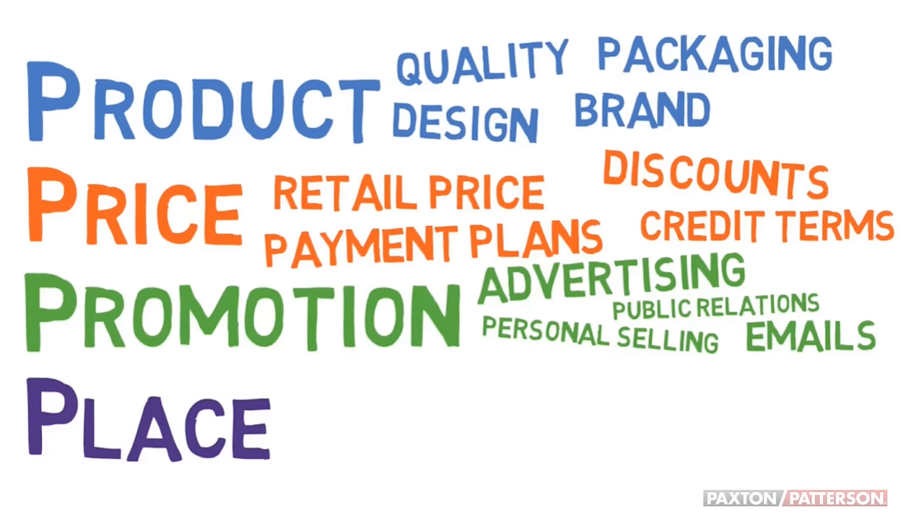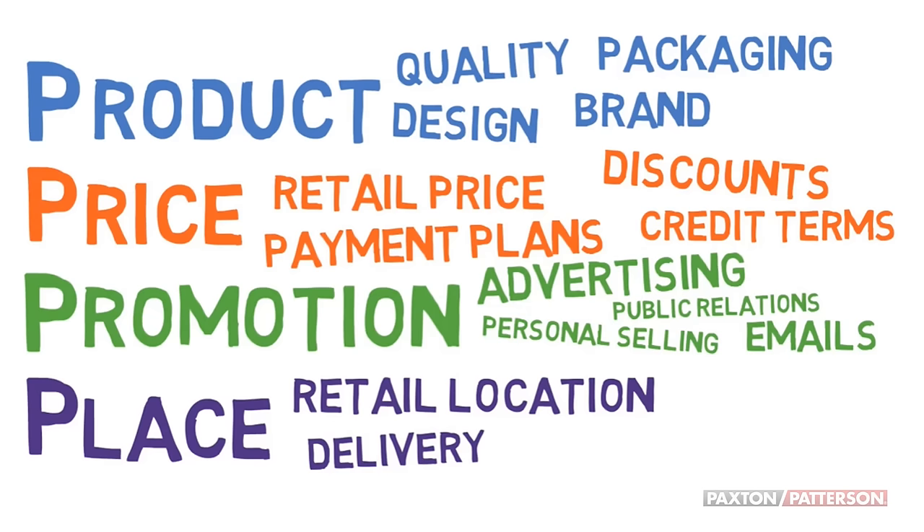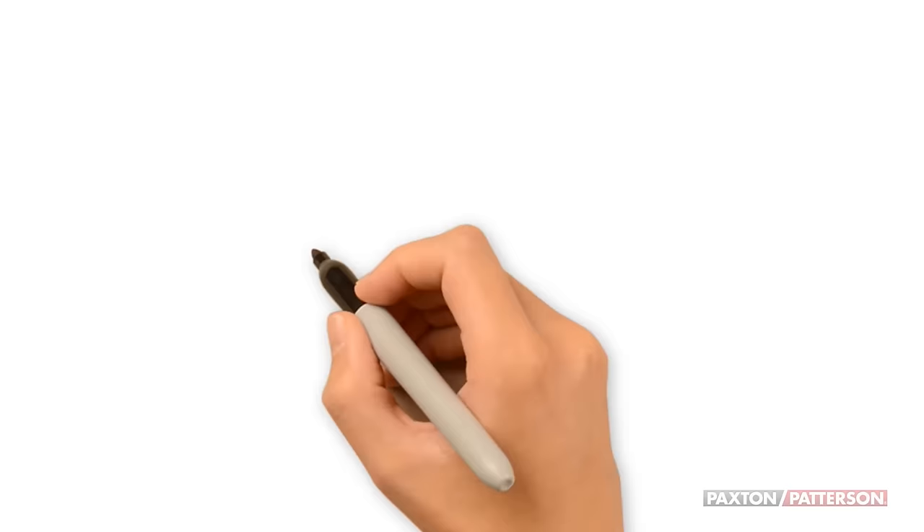Place. Do you have a retail location or a storefront? Do you deliver? Can the product be downloaded? Basically, all distribution methods.